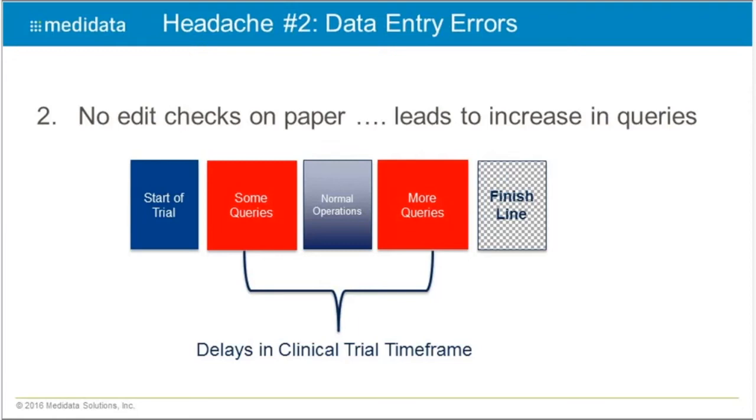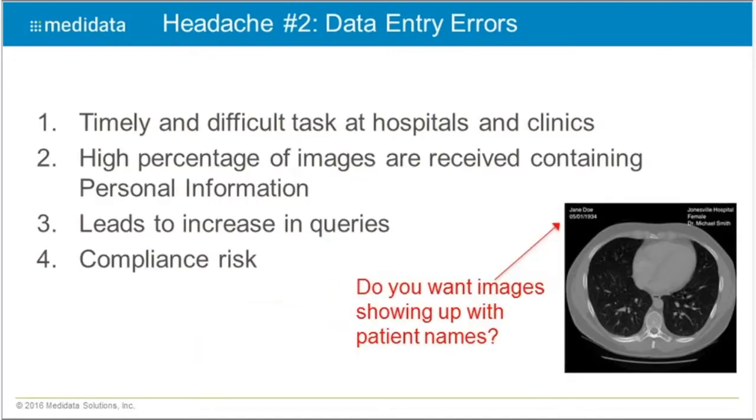Headache number two: data entry errors. Similar to entering data into an EDC, medical imaging submissions require additional clinical data to be submitted. If that data is submitted on paper, there are no edit check capabilities. Even in electronic systems, we see minimal to no edit check capabilities on the data being entered, which increases the probability of error and ultimately increases the query rate.